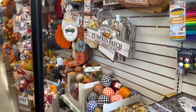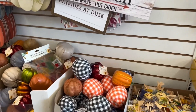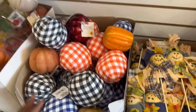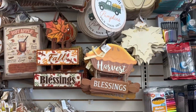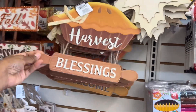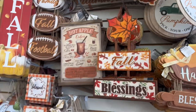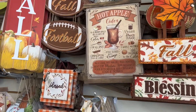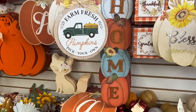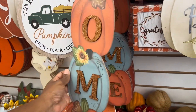Here comes my fall stuff! Look — what is this? Little pumpkins! Yes, there's little things you can hang on the wall or in your car. This is cute — oh, that's really cute. I like that too. Oh, what's this? Hot apple cider — it tells you the ingredients. That's cute. Oh, I like this — that's really cute.